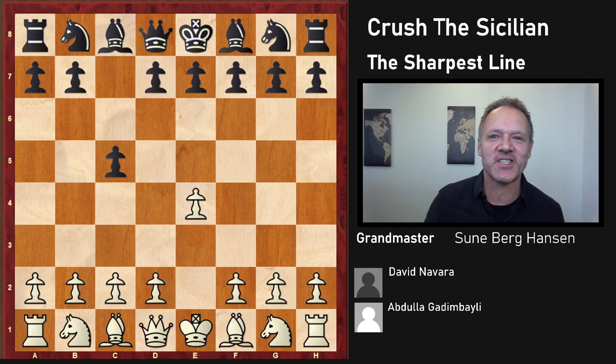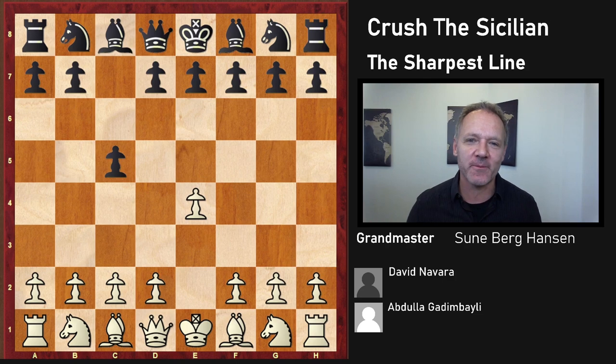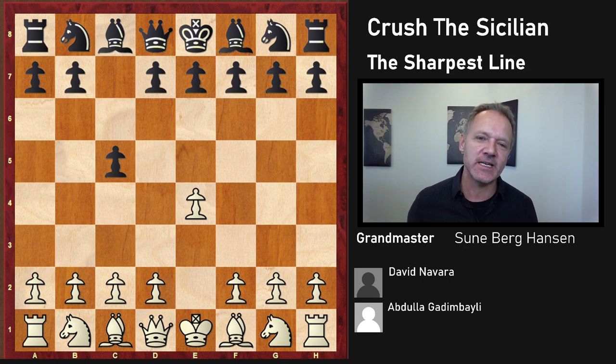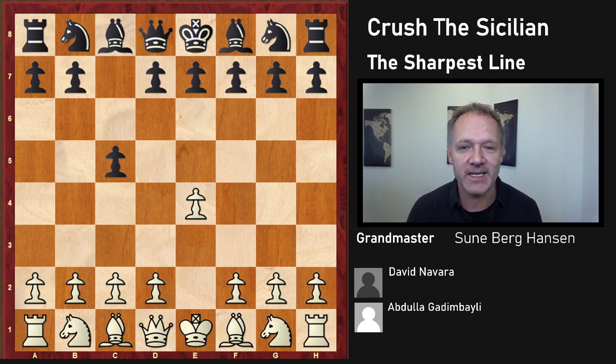Crush the Sicilian with the sharpest line is the topic of today's video. When Black decides to play the Sicilian, he is trying to play for three results. He is hoping to get a dynamic middle game or a good ending, and on the way to this, he or she is risking getting mated in a violent attack, because the Sicilian lets White become very active, leading to early skirmishes and a lot of action.